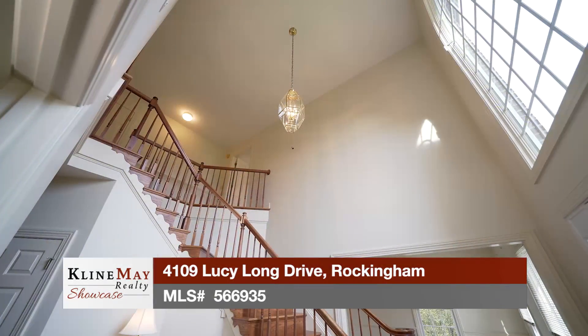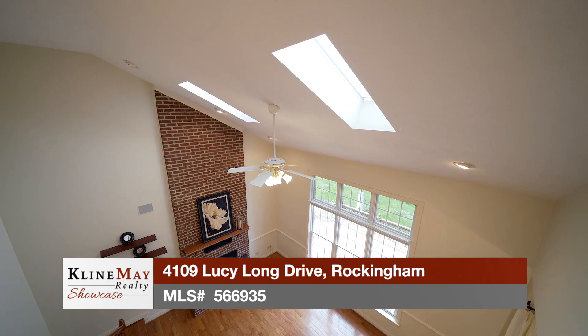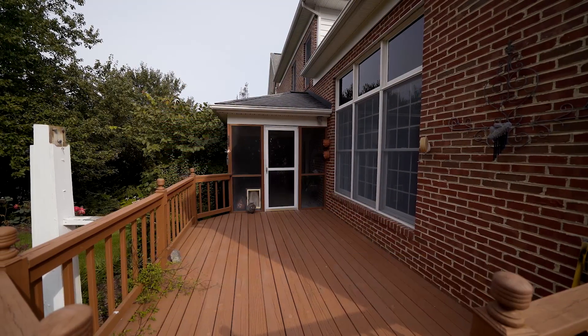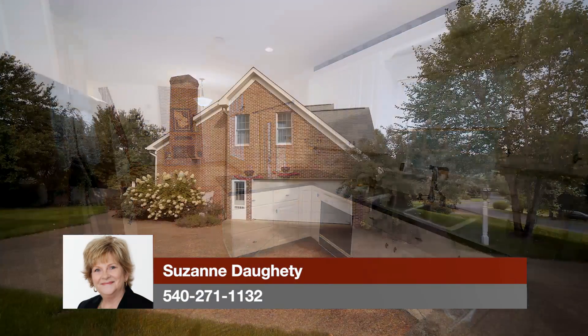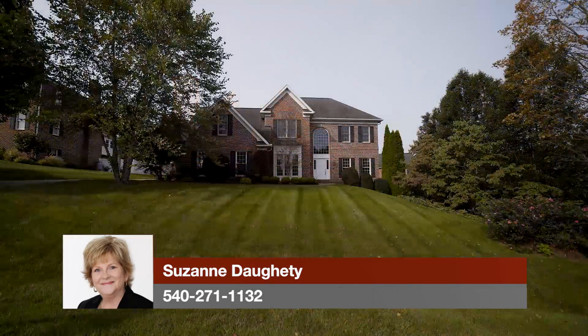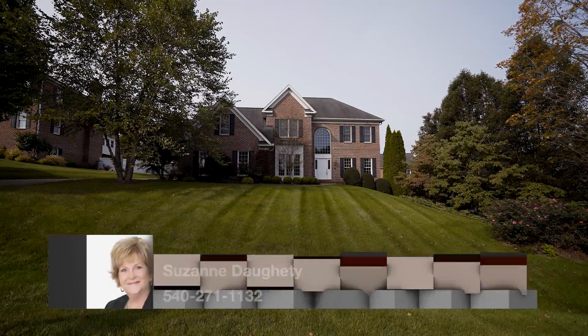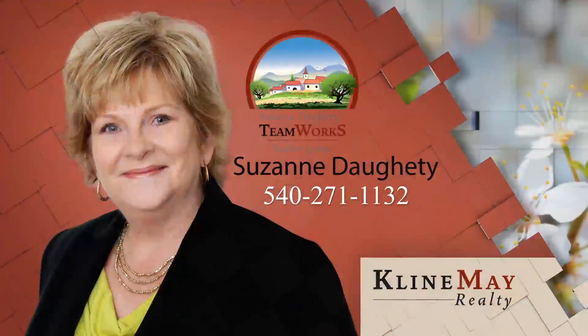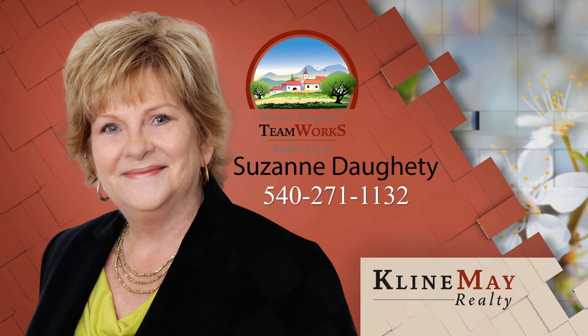Come experience this remarkable property filled with natural light, offering four bedrooms, four bathrooms, main level office or fifth bedroom, casual and formal living spaces, great room with kitchen and entertainment area, and two-car attached garage, all on 0.34 acres in Highland Park. The featured home was brought to you by Suzanne Dottie of the TeamWorks Realtor Group. For more information or to schedule your private tour, contact Suzanne at 540-271-1132.